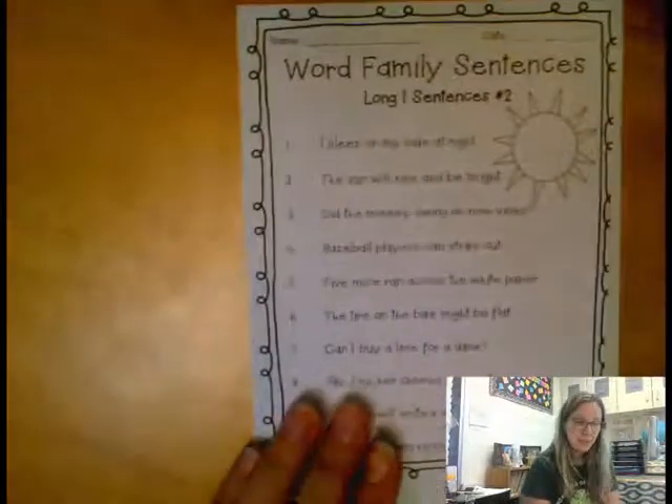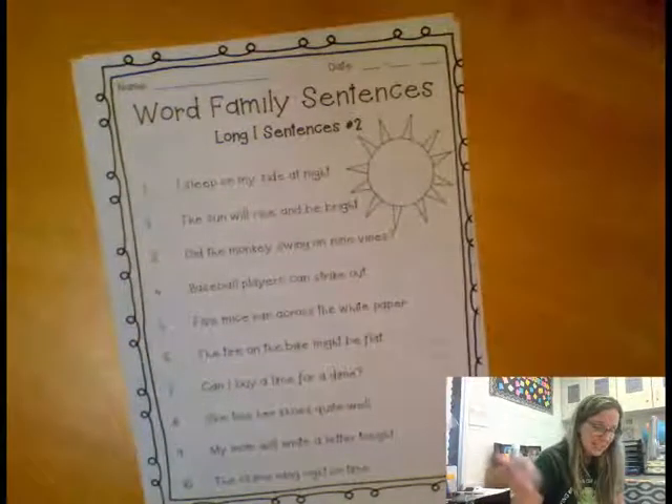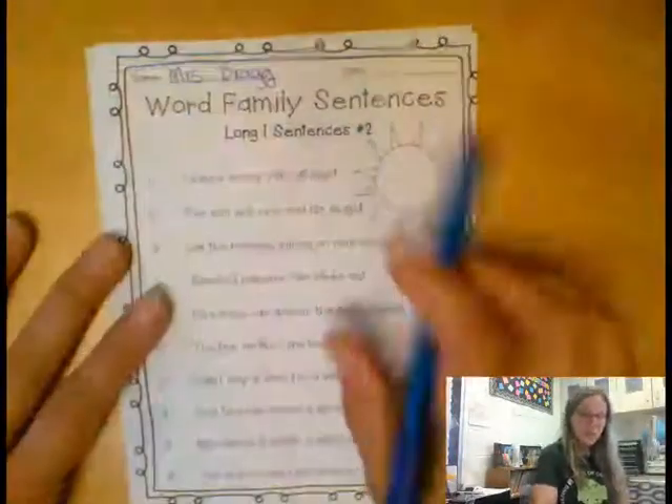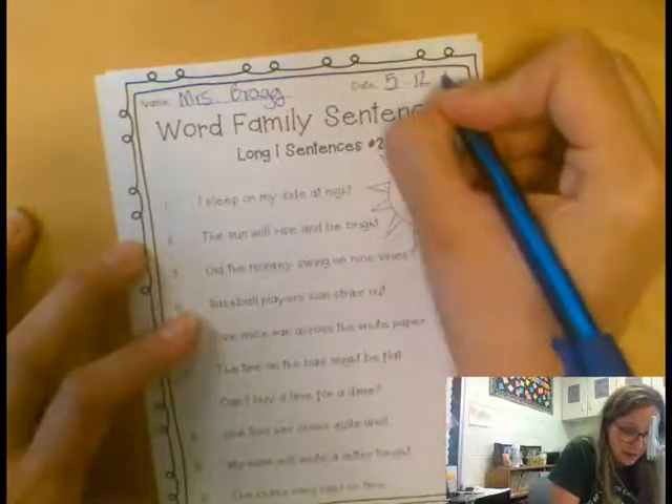The first one here is very similar to the one that we did yesterday. The first thing I do is always the same — I take out my pencil and write down my name. So make sure you put your name on these. If you want to write the date, as we said in our morning work, it is 5-12-21.